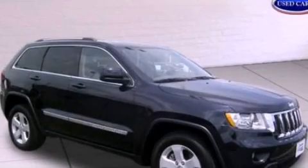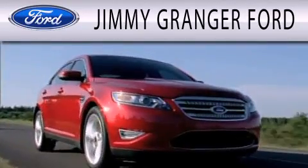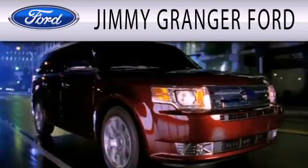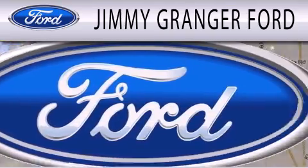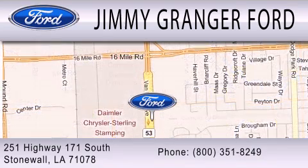Please call today to reserve this vehicle for a test drive. Jimi Granger Ford in Stonewall is committed to doing everything possible to make sure your experience with us is as pleasant as possible. Jimi Granger Ford is a great place to buy a car. You can contact us at 800-351-8249.